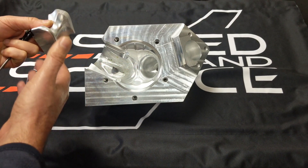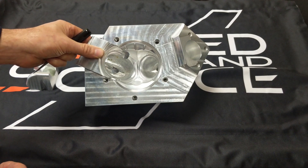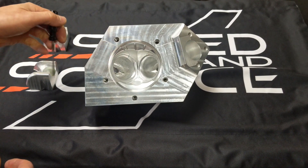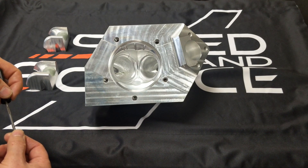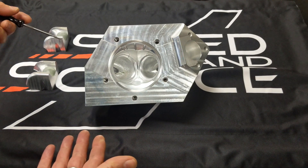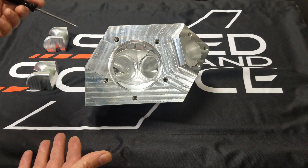Scanning back the changes and inputting them into the computer is also easy. All we need to do is scan the insert and scan the big block, overlay it on the computer, and it's a perfect fit. That makes a lot of sense, and it surely produces a true copy of what we're building today. The customers get the best every time from Speed and Science.